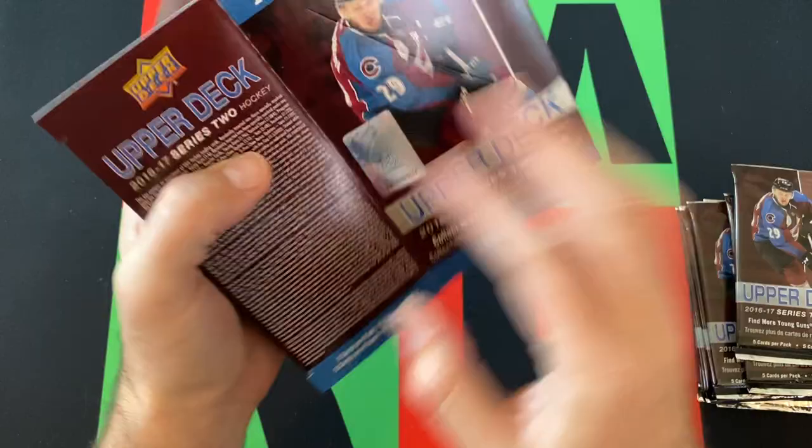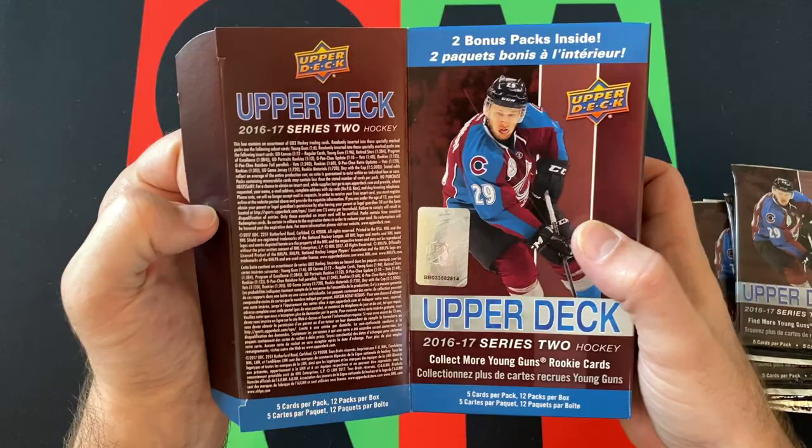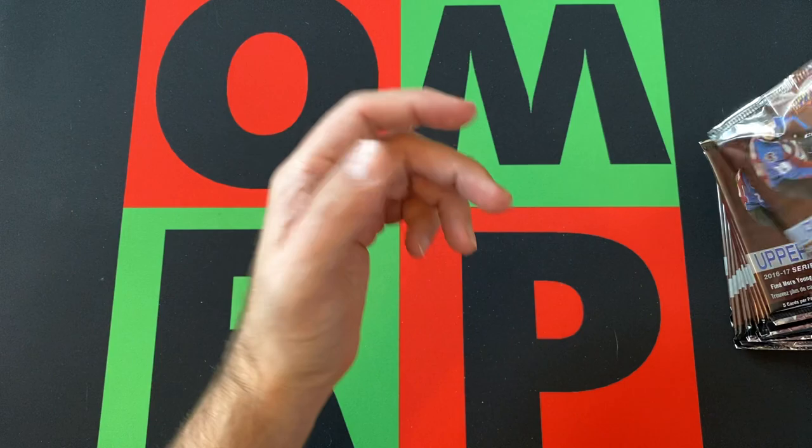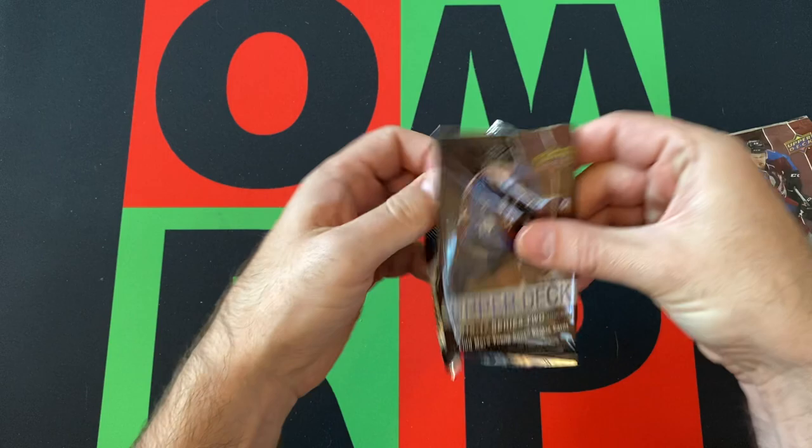I will say the boxes are still oversized — it's kind of weird seeing these bigger blaster boxes, I'm used to the smaller ones now. Upper Deck did switch over to the smaller ones at some point, I don't know what year, but we'll get to them on Blast Off Monday. Alright, let's rip into these and see what we can find.